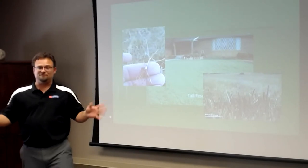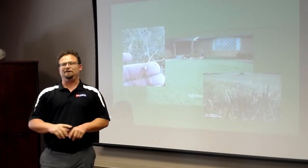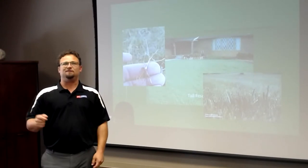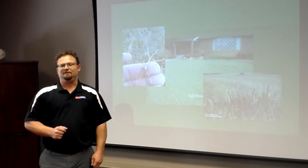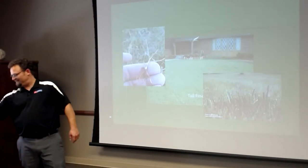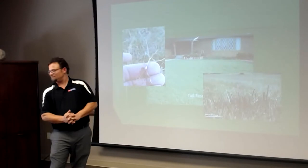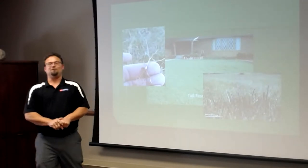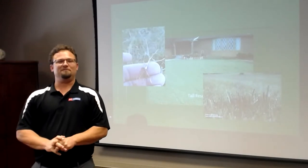That's pretty much everything I was going to cover today — I know I've missed a few things, but the slide presentation will be available in the description. Tomorrow's class will be time management while working at home, presented by Cameron Lowe, our Currituck County Extension director. Thank you very much.